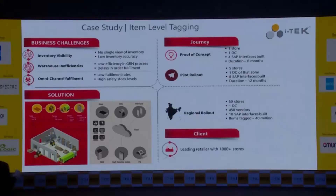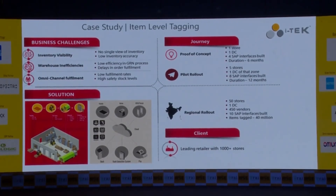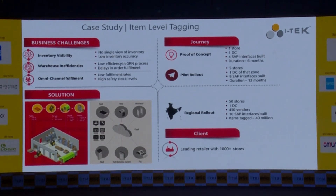A little bit about the case study. We started the journey with a POC with one store and one DC with four SAP interfaces. We did the POC for six months, then went to a pilot for five stores and one DC with many more SAP interfaces, running for almost 12 months. We are now in the process of a regional rollout followed by a national rollout for one of the largest apparel retailers in the country.